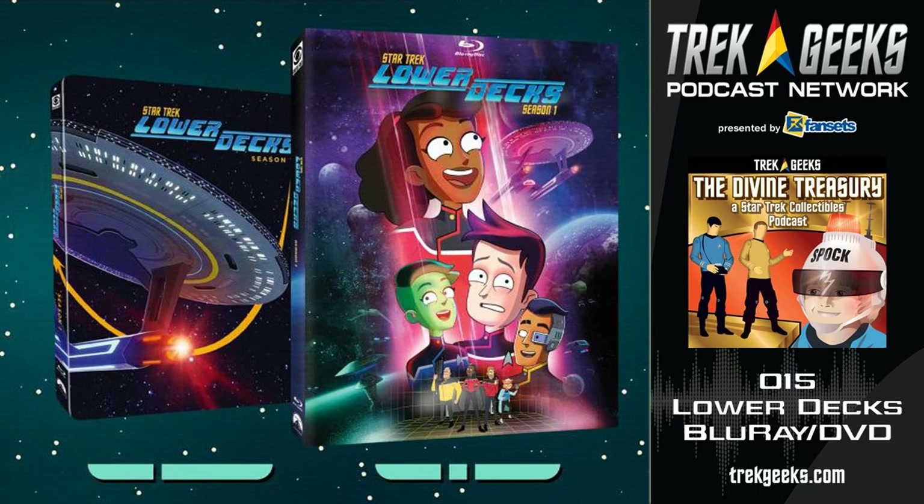The Trek Geeks Podcast Network and the Divine Treasury are proud to have FanSets as its presenting sponsor. Stay tuned for a special discount code worth 10% off your order at fansets.com. FanSets: our pins have character.